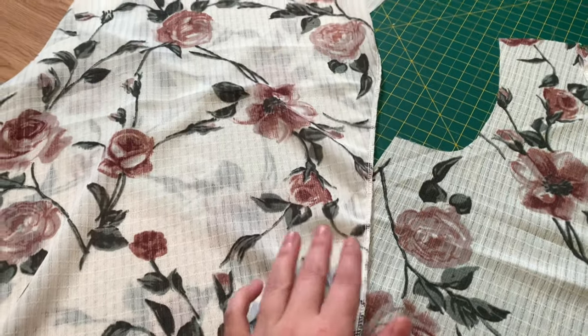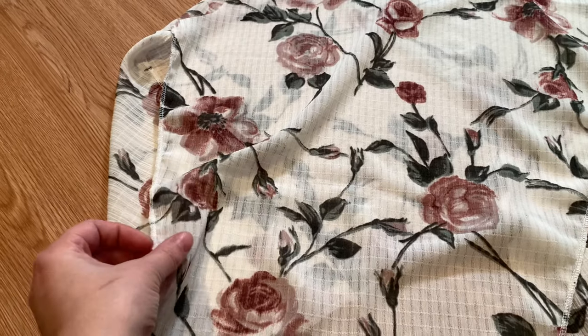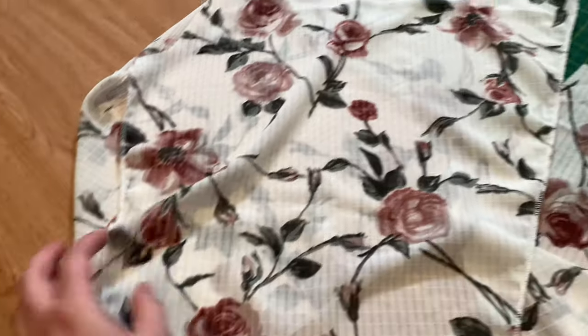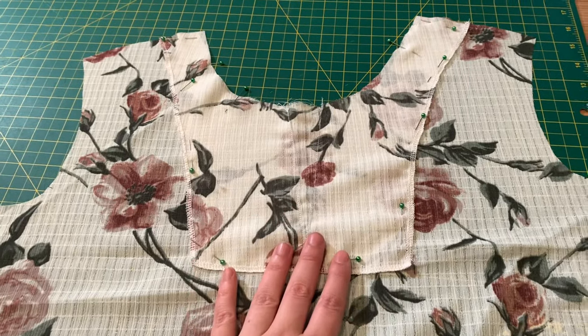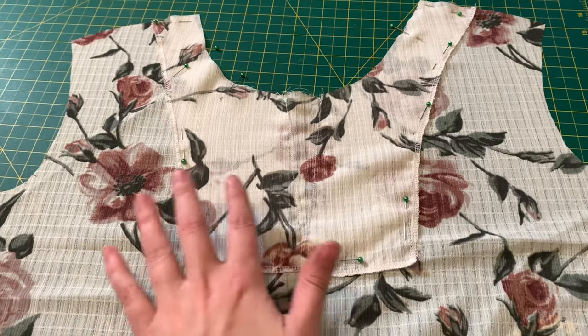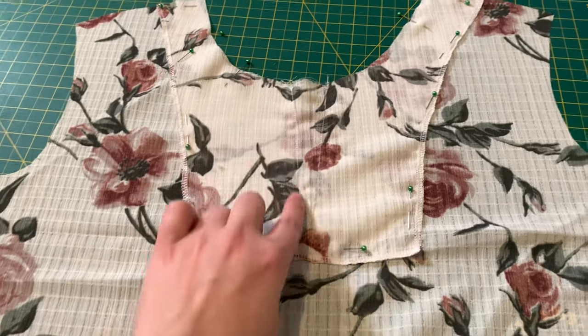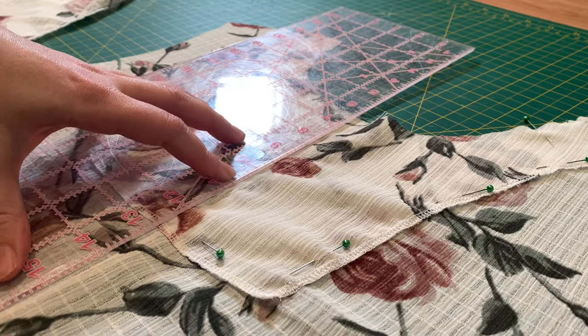I started by serging the outside edges of both sleeves because these aren't going to be sewn to anything — they're just going to be flipped under and sewn down. I've also done the facing for my front body. I showed this in my last dress video so I won't go into too much detail, but basically it's pinned right sides together. I did a V-stitch here, and then I'm going to cut right down the middle and flip this all inside.